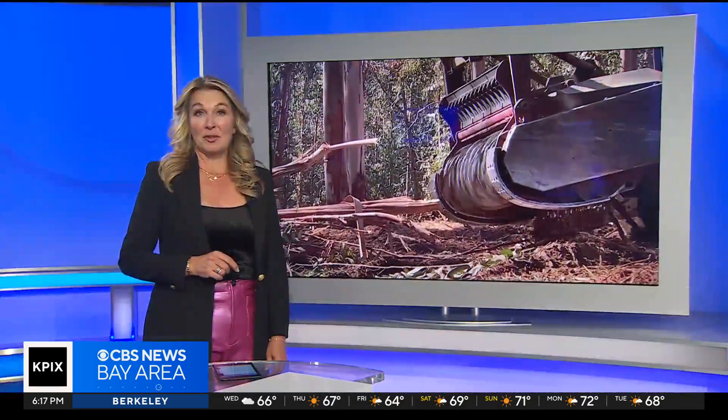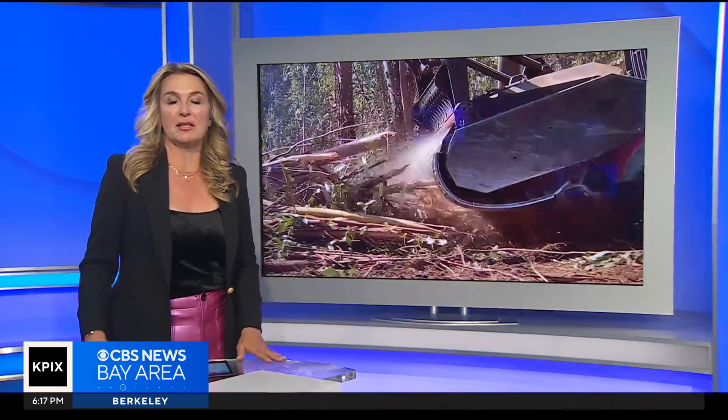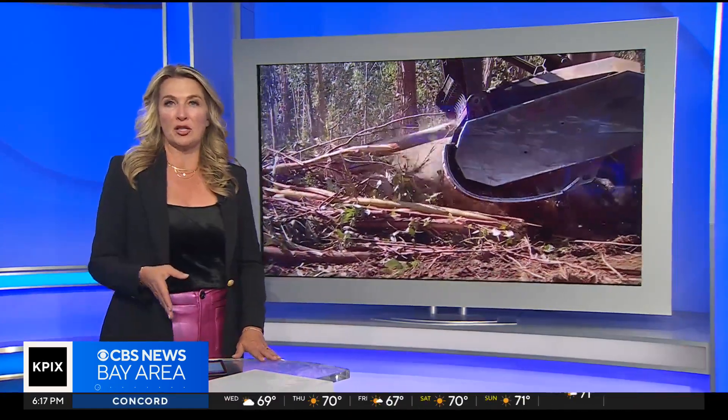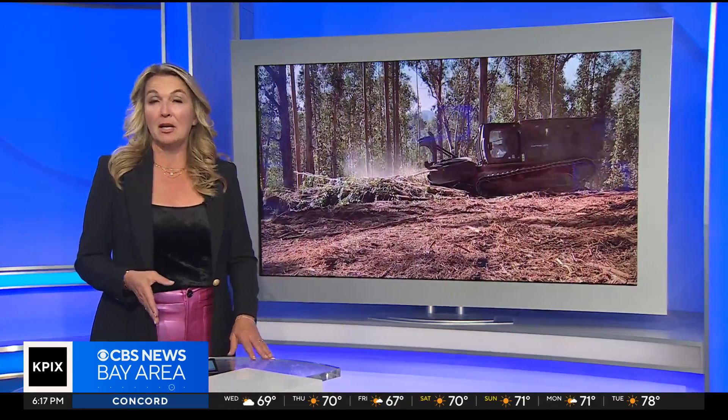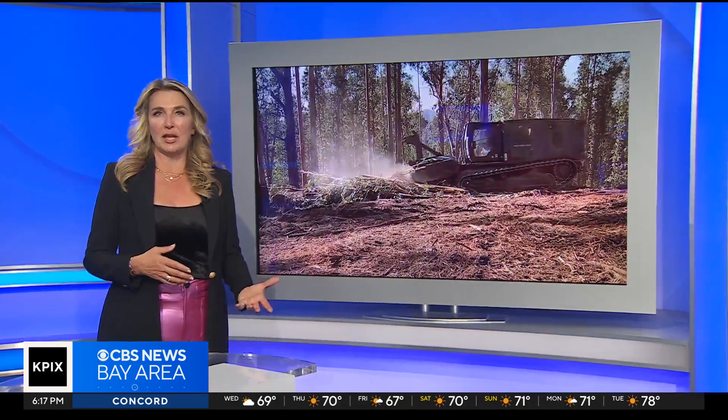We all just learned so much from John's story. The East Bay parks project is being funded by a $10 million direct appropriation from the state budget to develop long-term solutions to wildfire using sustainable tools.